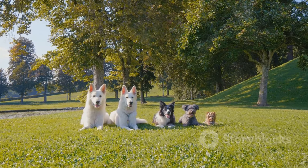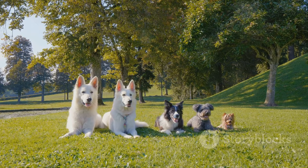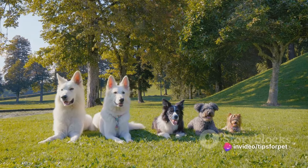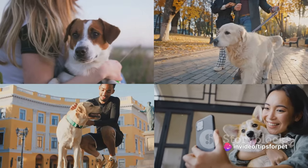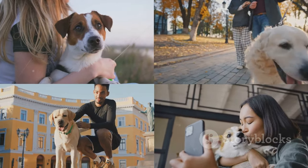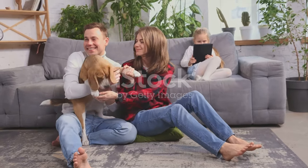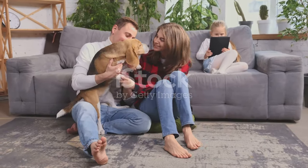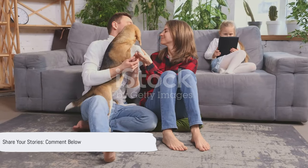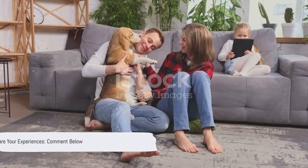From the pint-sized Chihuahuas to the gentle giants like St. Bernards, there's a perfect paw partner for every kind of lifestyle and living situation. Remember, it's not about the size or the breed, but the connection you forge with your furry friend. Every dog is a bundle of joy waiting to fill your home with love and laughter. We'd love to hear about your experiences with these or other breeds — share your stories in the comments below.